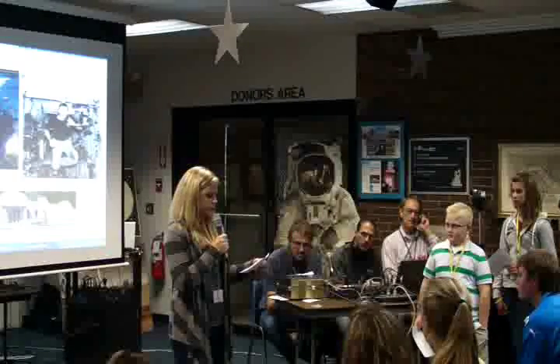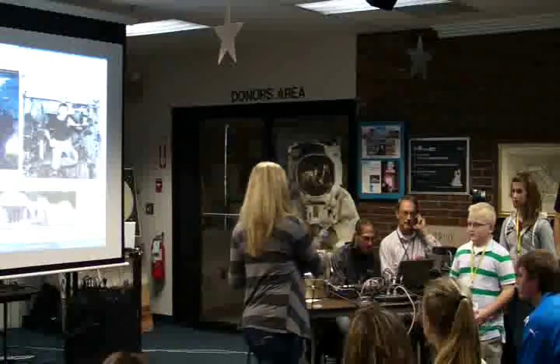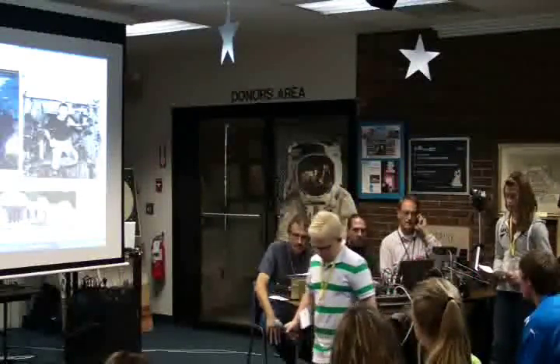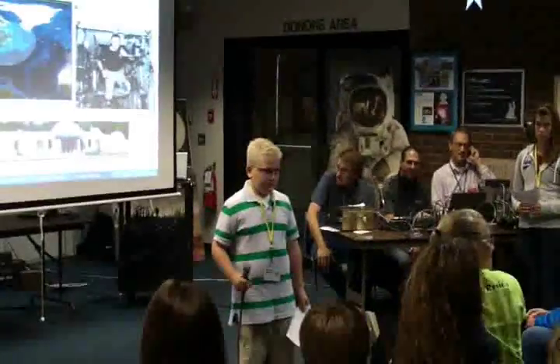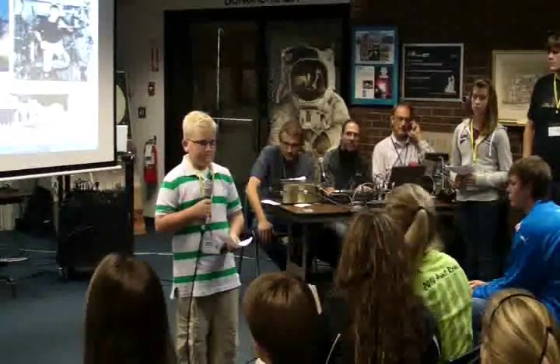Hi, this is Kim. How do you determine the time of day on the ISS? Over. Good question, Kim. Well, we go off of Greenwich Mean Time, which is the prime meridian that runs through Greenwich, England — also sometimes referred to as Zulu time. So we're four hours ahead of you right now. Right now it's 2:30 in the afternoon. We operate our work day off of Zulu time, Greenwich Mean Time. Over.